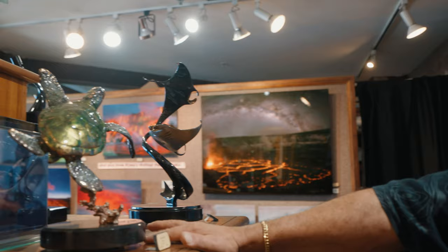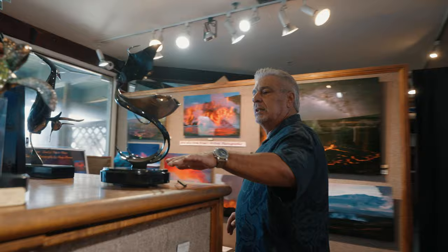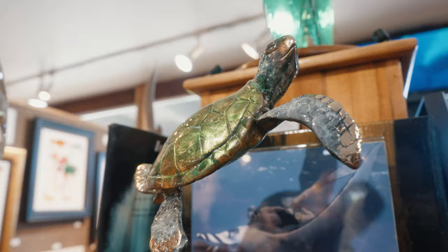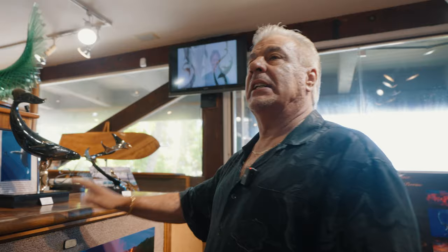Up here we have more Scott Hanson sculpture. Scott Hanson is what we call stylized abstract surrealism. As you can see, some are very realistic — this Honu is a good example of it. A piece that I own right here. Scott is a good friend of mine and a very talented sculptor.